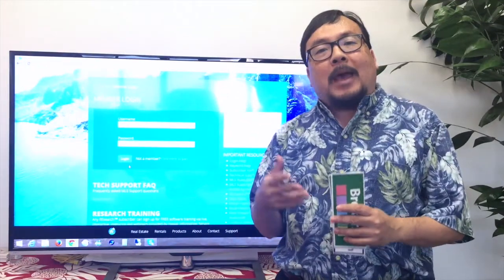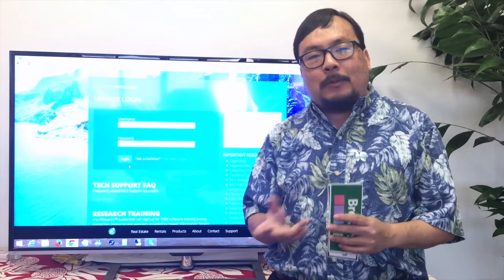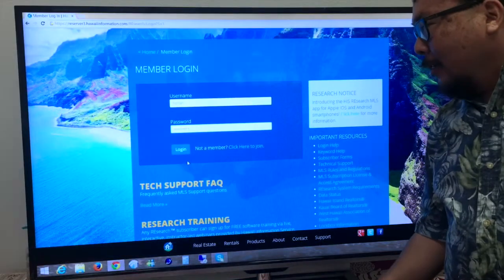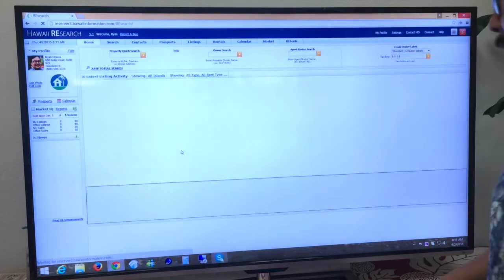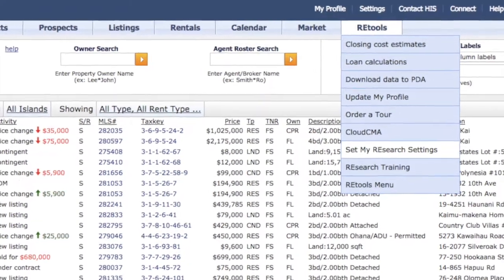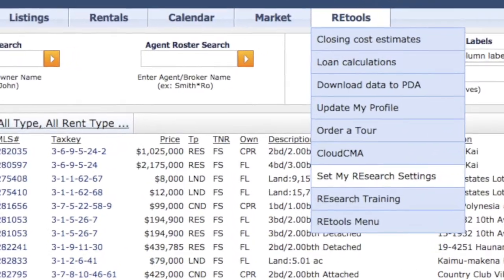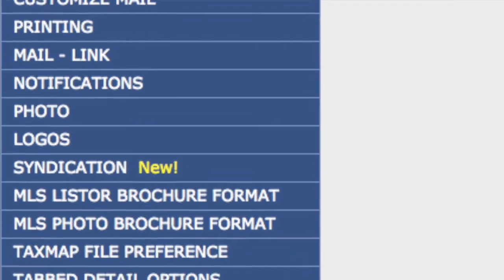I'm going to show you quickly how to access and use this control panel, as well as give you a few important things to keep in mind. Let's get started by logging into Research. You will find the new control panel in Settings. To get there, you can select the RE Tools menu and scroll down to 'Set My Research Settings.' If you are the primary broker, you will have a new option on the left for Syndication.